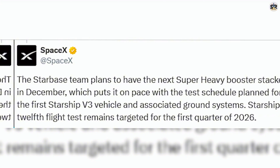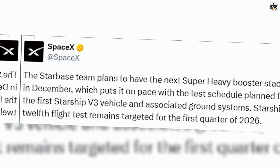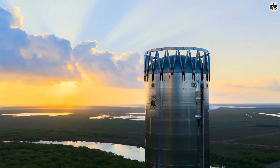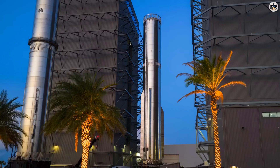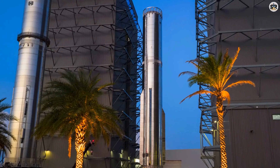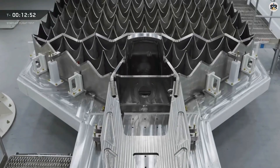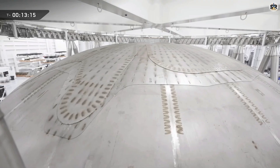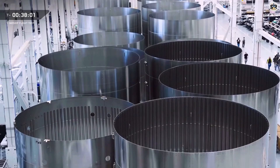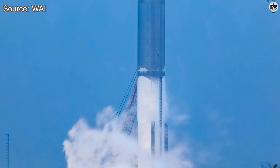While B-18 was being dismantled, work on Booster 19 was already beginning. According to SpaceX's latest updates, the Starbase team plans to have the next Super Heavy booster fully stacked in December — potentially as early as next week. This aligns perfectly with the planned test campaign for the first Starship Block 3 vehicle and the associated ground systems. SpaceX has confirmed that the 12th Starship flight test remains targeted for the first quarter of 2026, and stacking could happen as early as the first week of December.